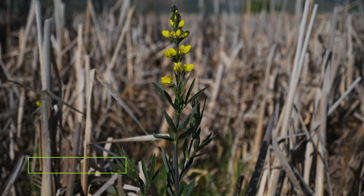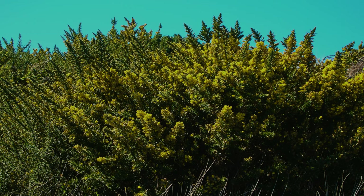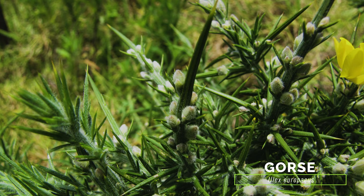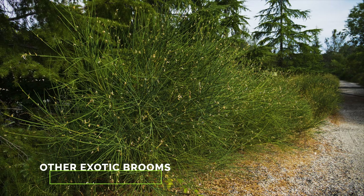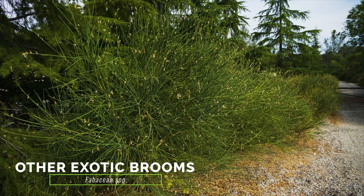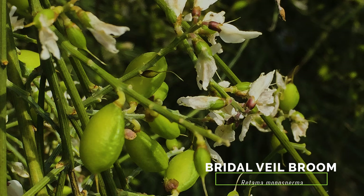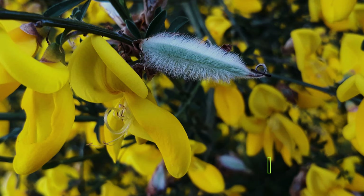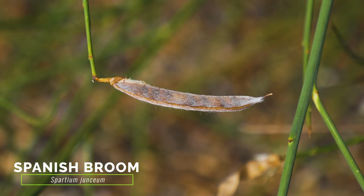Numerous species present in North America have yellow, pea-like flowers similar to Scotch broom. However, the majority of these are forbs instead of shrubs. Gorse resembles Scotch broom with its similar shrub habit, yellow pea-like flowers, pod fruit, and green stems, but differs in that mature plants are covered with sharp spines rather than leaves. Other exotic brooms more closely resemble Scotch broom with their three-parted leaves, pea flowers, green and spineless stems, and pod fruits. Bridal Veil broom has white flowers and circular pods. French broom has smaller flowers and pods, and its pods are covered in dense hair. Portuguese broom has smaller and hairier seed pods, and Spanish broom has leaves not divided into three leaflets, and its seed pods are covered in dense hair.